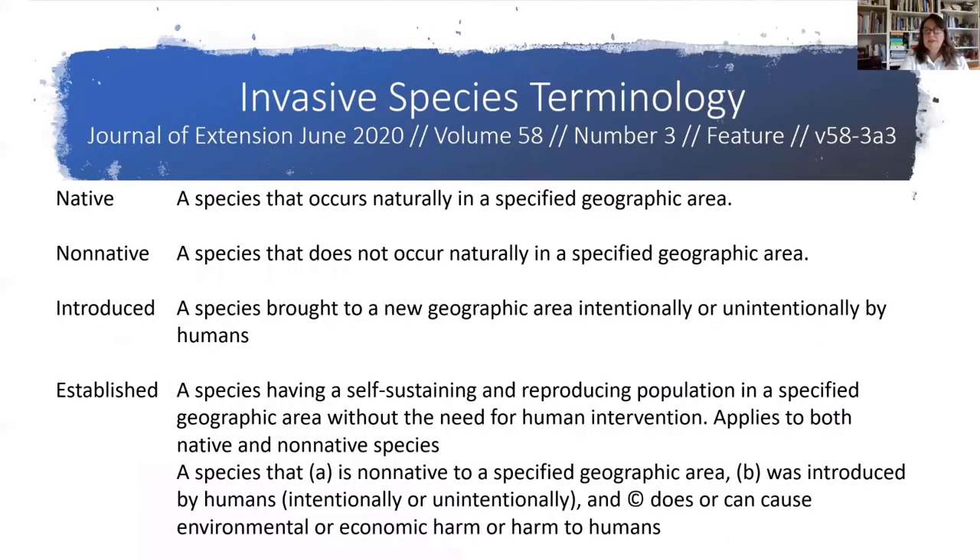In June 2020, the Journal of Extension put out an article trying to create a standard for terminology when we talk about invasive species. It's a little bit like when we talk about plants using common names — things can get confusing. Yet when you use scientific names for plants, you're referring to a very specific plant recognized throughout the entire world. So we're trying to create a similar standardized language when we talk about invasive species.